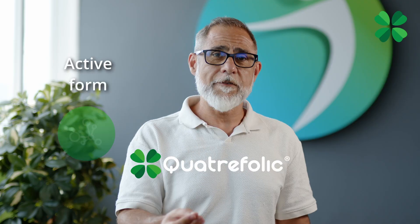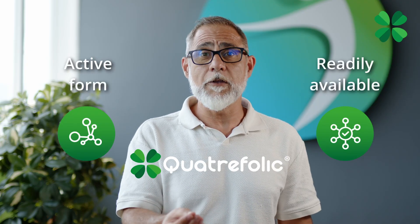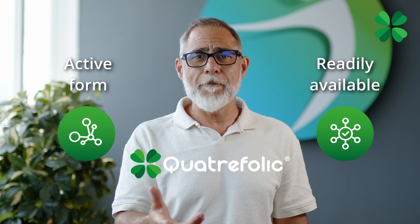Whereas taking Quatrefolic — the bioequivalent form of 5-methyltetrahydrofolate — we already have the active form, directly usable by the organism, independently of the individual's genetic background.